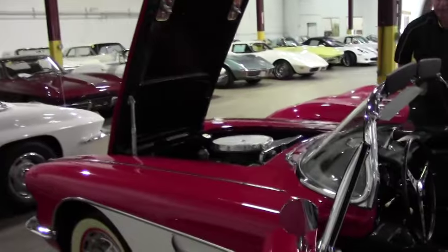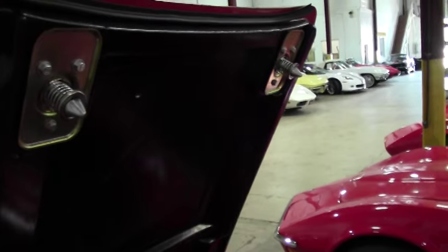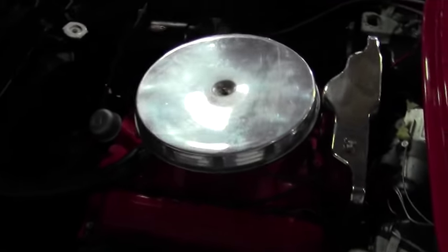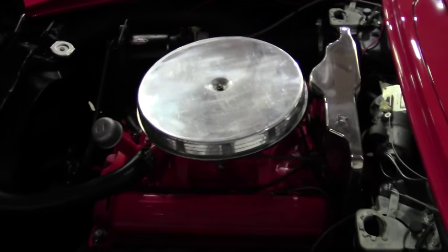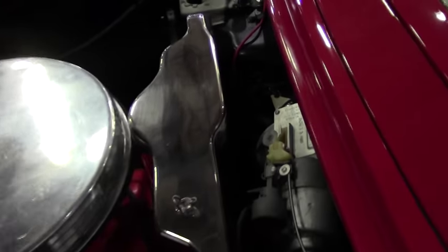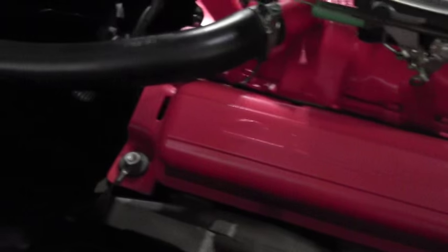As you'll see in the engine compartment, it is numbers matching, 230 horsepower, 283 cubic inch — very clean for this '61. Again, a very beautiful car. Could win a lot of placement and best of show with this car.